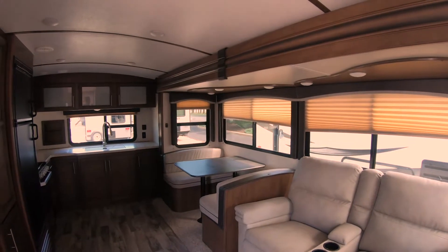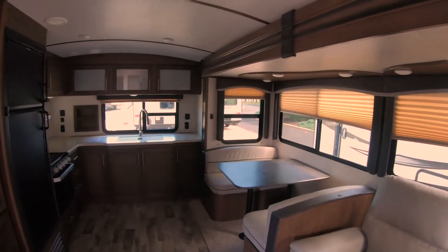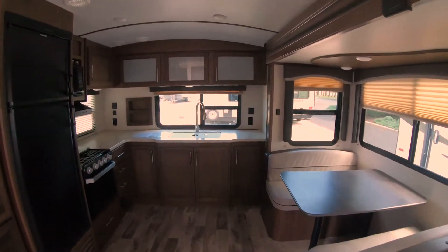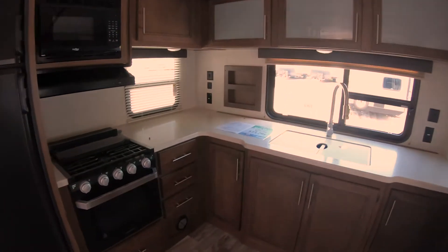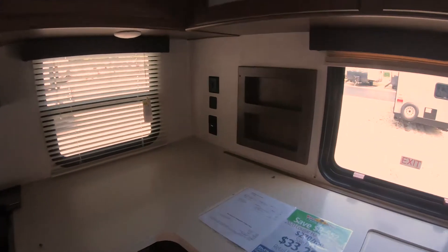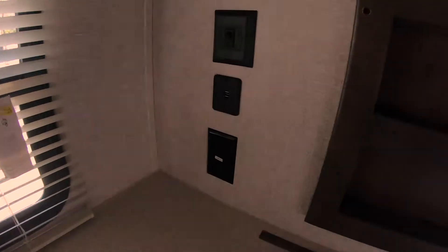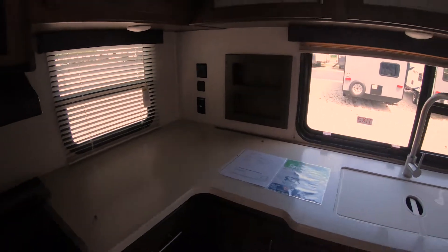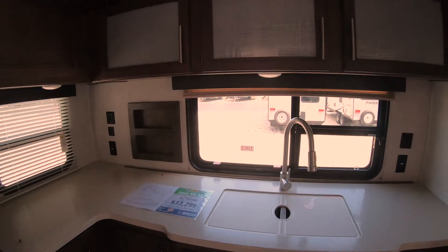This is the all new 2020 Cougar 30 RKD travel trailer. Let's start back here in the rear kitchen and show you how much countertop space there is back here along with cabinetry. I really like this inset here in the back wall where you can put some spices. You can also set your phone in there while charging it on the USB port. There are electrical outlets on both sides of the window and sink, so you can put crockpots, coffee makers, whatever you need.